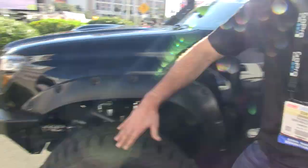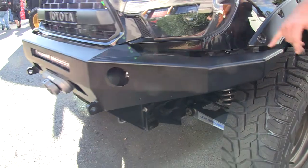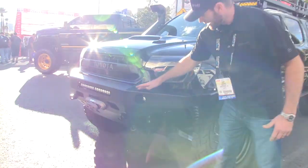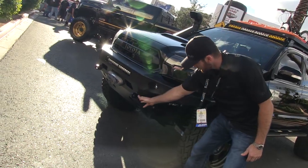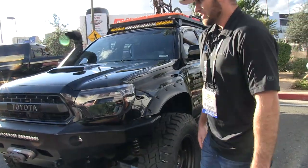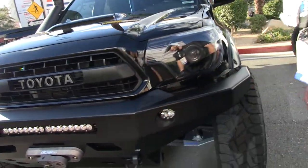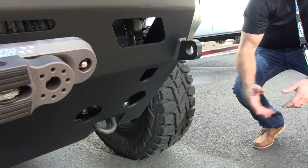One of my favorite pieces — the Pelfrey Built front bumper. You can see all the wings; it matches up all the lines. All the extra little fins. It's an aluminum bumper so it's only 50 pounds. Inside it has the Baja lights, and I use Pelfrey Built armor underneath all the way — all aluminum.